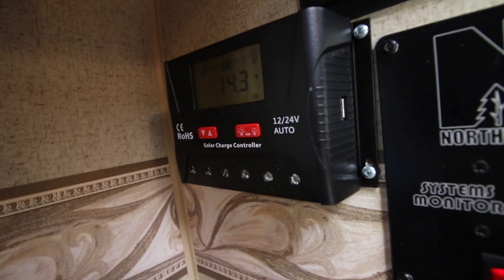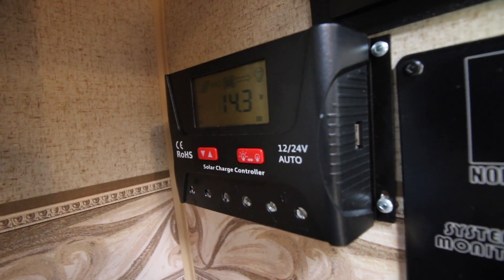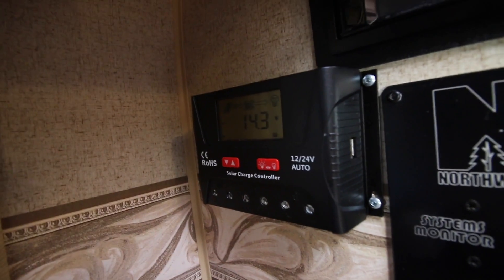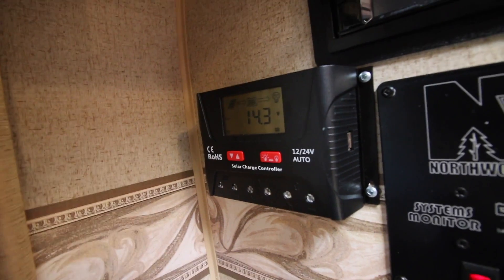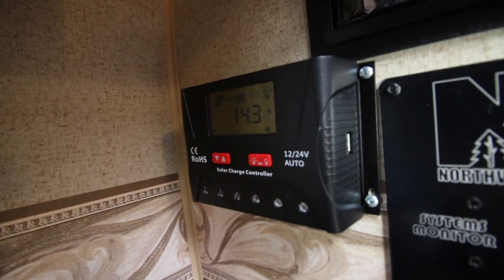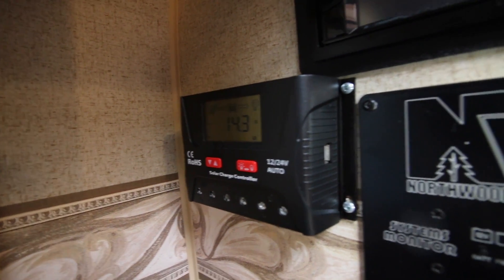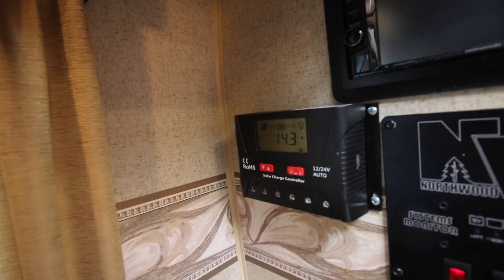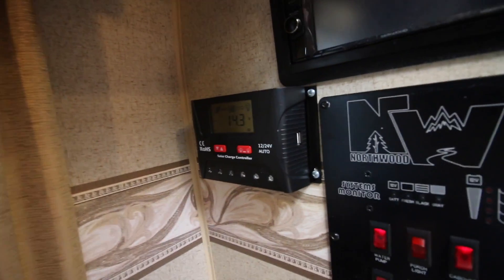And that is what this is right here. What does a charge controller do? Well, it regulates the electricity coming from your solar panels going into your batteries. Two other things this charge controller does: when the batteries are full, it will tell the solar panel no more power. And at night time, when it's dark out, your solar panels are actually trying to suck power out of your batteries, so this creates almost like a one-way valve.